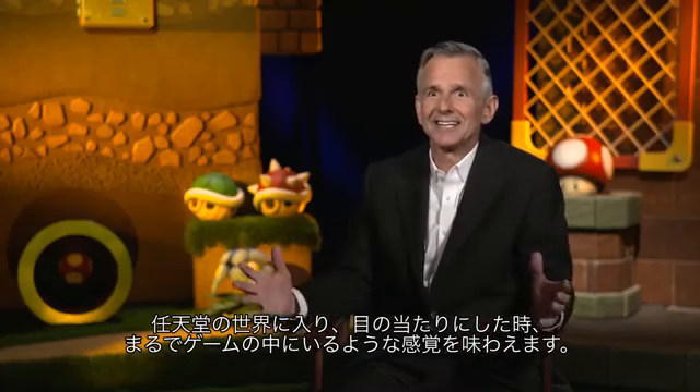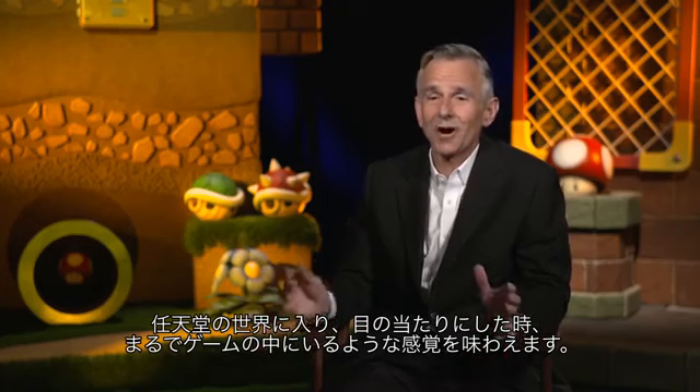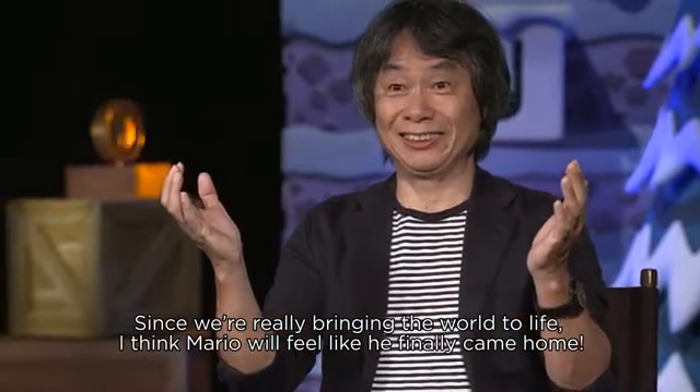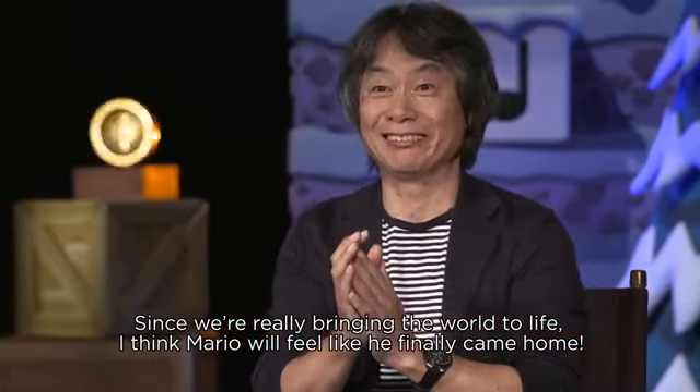When they're transported into that world and they stand there for a moment and see it in front of them, as if they had just walked into their game platform — I think that's going to be a really exciting time. Mario's world is really shaped like a real world, so I feel like I'm going to come home to my house.